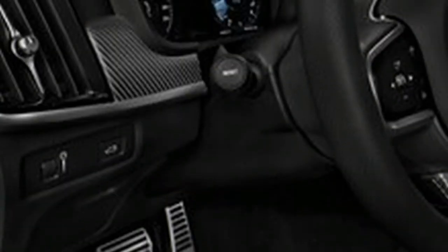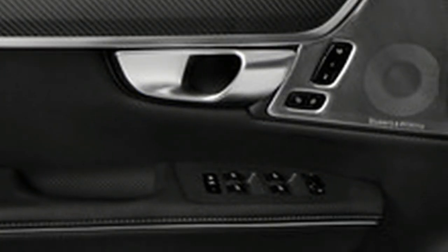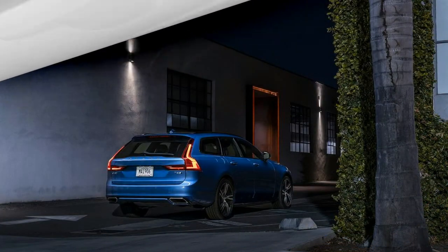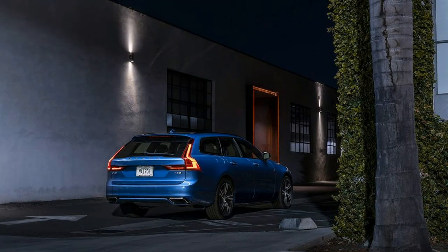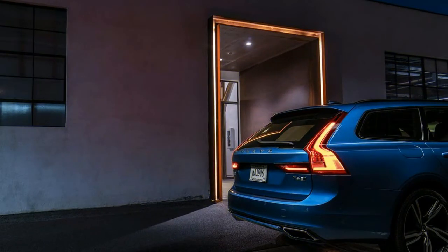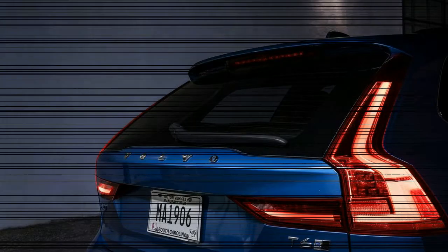Available options include 20- or 21-inch alloy wheels, adaptive headlights, a heated windshield, and a programmable parking system on the exterior. Interior and convenience options include rear seat booster cushions, heated rear seats, a Bowers & Wilkins sound system, a 360-degree parking camera system, a CD player, a head-up display, massaging front seats, and a 120-volt power outlet in the rear of the center console. A performance air suspension with adaptive dampers is also available.